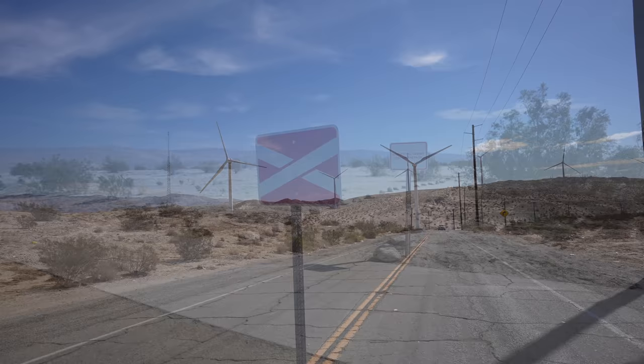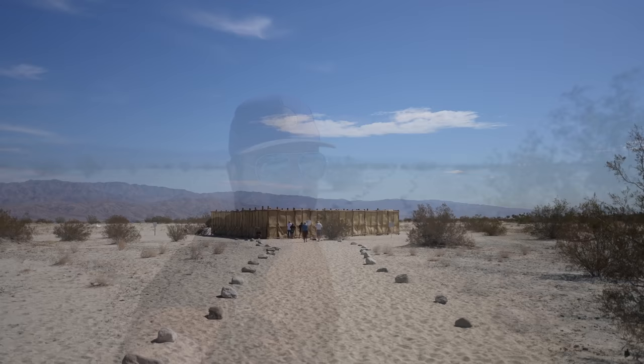After making it back down the hill, it was about a 30 minute drive to the next installation — our last of the ticketed ones for the day. It's like a maze out in the desert and it seems to be one of the most popular ones this year.